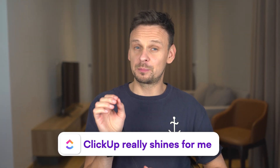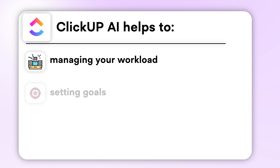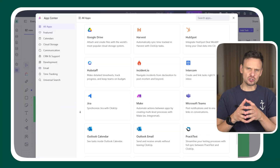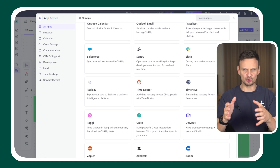You can brainstorm ideas using the whiteboard feature and draft plans collaboratively with docs. But here is where ClickUp really shines for me — its layout options such as lists, boards, calendar, mind maps and timelines. This comes together along with tools for managing your workload, setting goals, tracking time, monitoring milestones and so on. And on top of that it seamlessly integrates with numerous third-party apps, which is insanely useful.